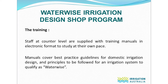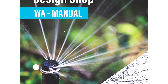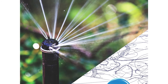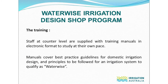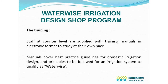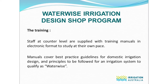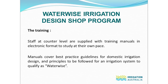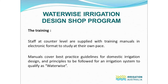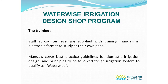When an application has been processed, staff are supplied with training manuals in electronic format to study at their own pace at a convenient time to them. The manuals cover best practice guidelines for domestic irrigation design and principles to be followed for an irrigation system to qualify as Waterwise. We generally allow a period of six to eight weeks for this study phase, but depending on the participant's day-to-day business workload, this can be extended or shortened as needed.